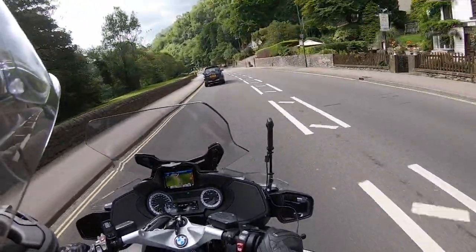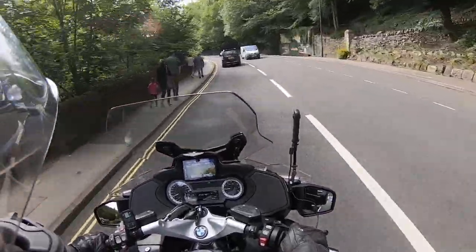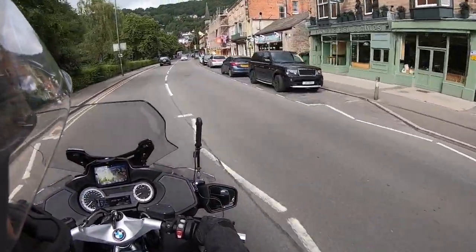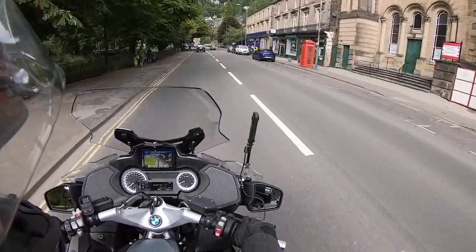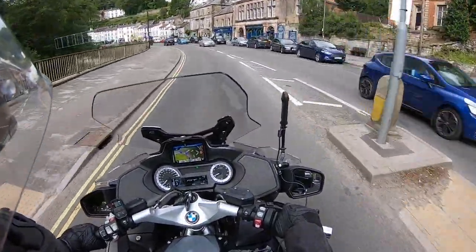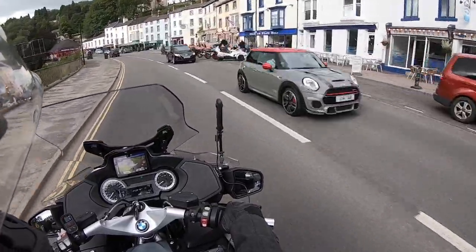Here we come into Matlock Bath, and you can see the cable cars up there - they've been here for many years. Lovely river to the left. Just coming into Matlock Bath itself now - a lot of chip shops and amusement arcades. It was very classy many years ago. They have Venetian nights on the river in a couple of weeks' time at night, which is very nice. But this is the bikers' place - many bikers know this area. You'll see a few here today, though it is a Monday.